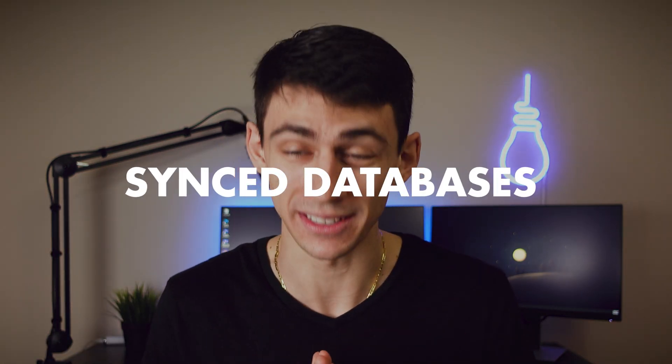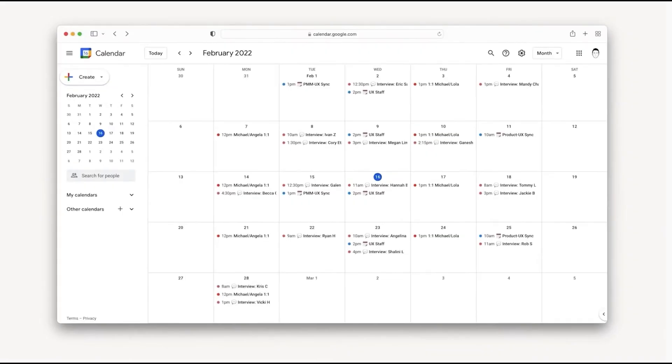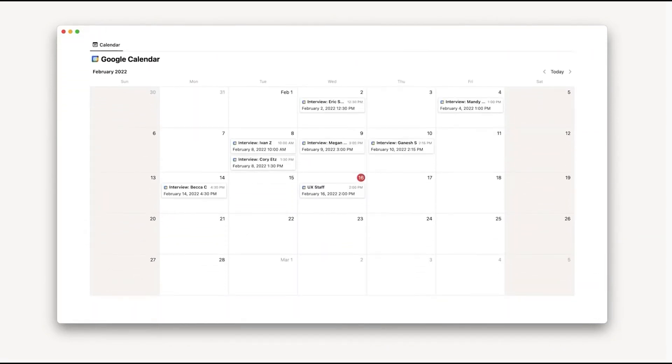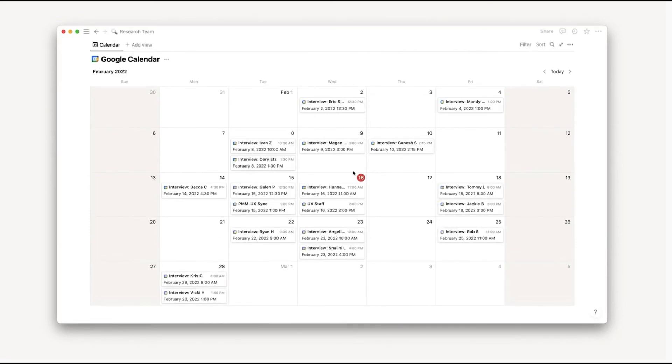The next thing they're going to do is something I'm happy about but not entirely happy about — synced databases. An example would be a completely synced Google Calendar database to Notion. I have a video on how you can do that now with a program called Notion Automations, linked in the description. But I'm not sure how I feel about Notion doing this magically after people have already found workarounds.